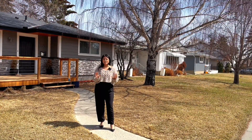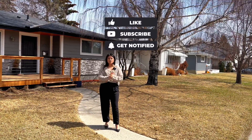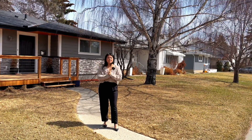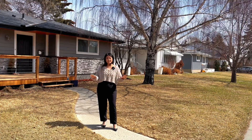But before we get into it, make sure to like, comment, and subscribe and hit that little bell in order to get notifications for whenever I post a new video. I'm also on Facebook, Instagram, and TikTok so make sure to hit that little follow button in order to get insider info about all things Calgary real estate.